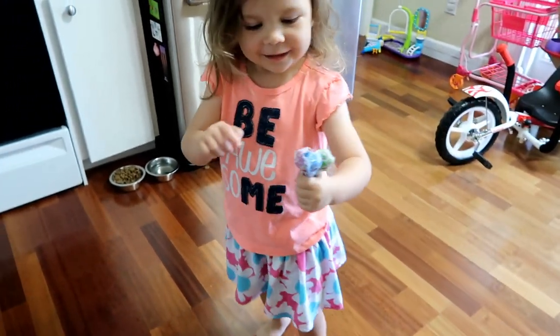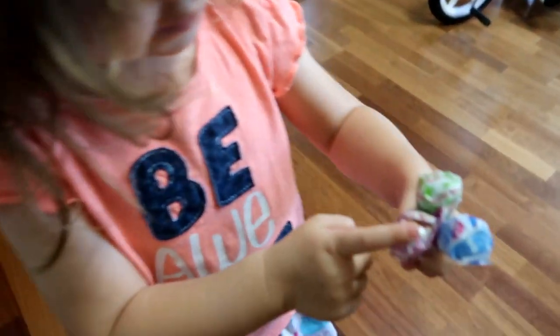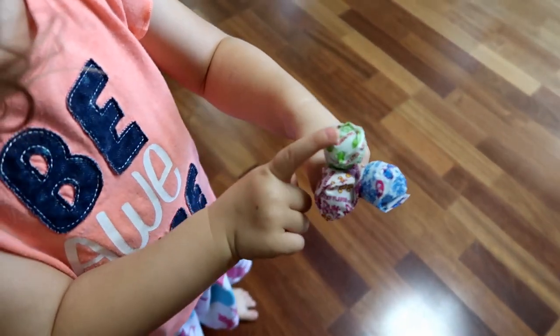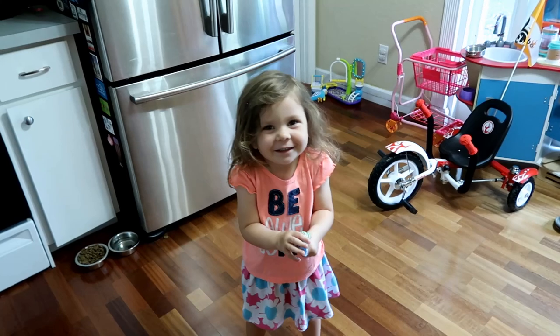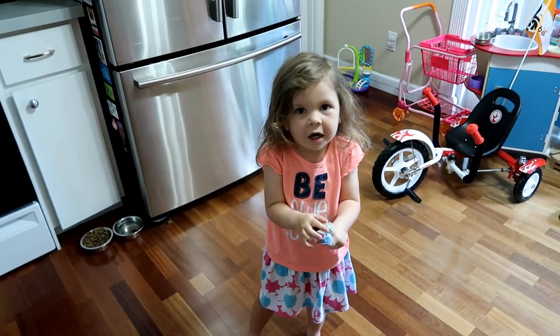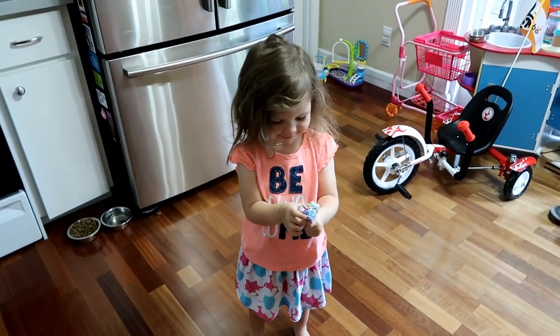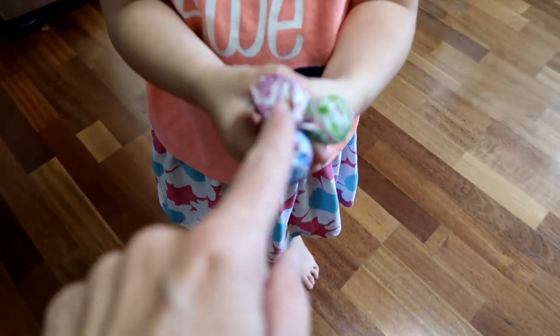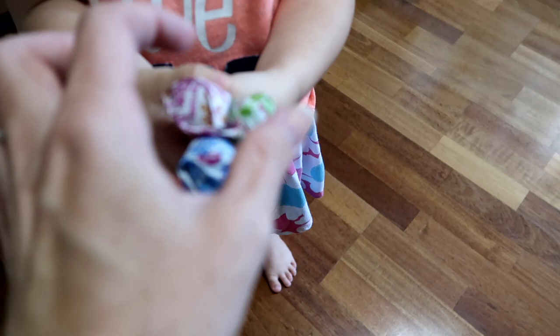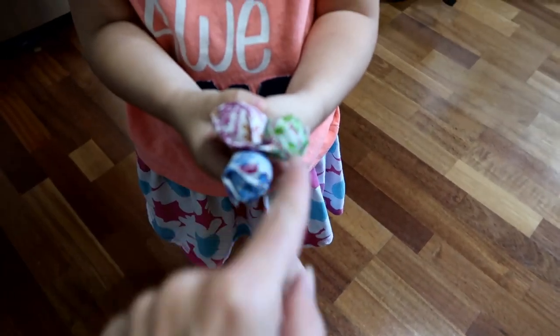What do you have? What flavors are they? Cotton Candy, Mystery Flavor, and Strawberry. Oh my goodness, she even knows the flavors. I did not tell her what they were. Why is it not sour? Let me see. You've got Cotton Candy, Mystery Flavor, and this one is Sour Apple.